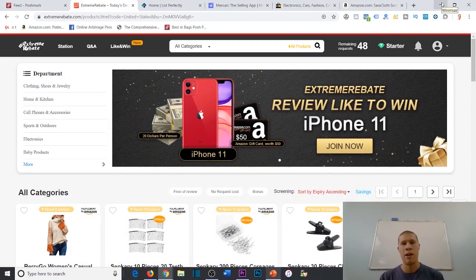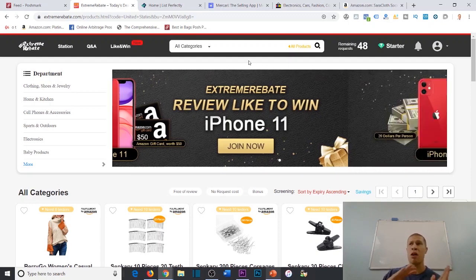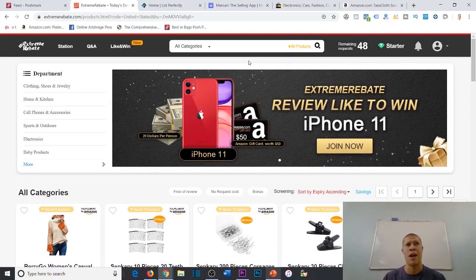Extreme Rebate is one of my favorite cashback websites, but there are a number of other cashback websites out there — you have Rebate Key, Cashback Base is another one that comes to mind. Extreme Rebate is just one of them, so you can look into it further. I'll also make sure to drop my cashback arbitrage playlist down in the description if you want to watch more videos on how to successfully implement this business model.